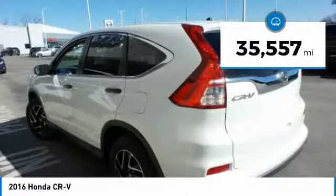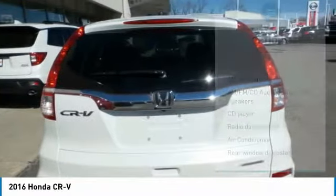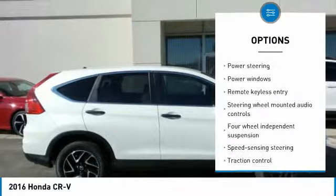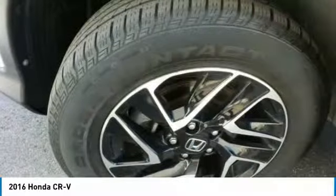This vehicle has less than 40,000 miles. Here are some of this vehicle's great options: traction control, air conditioning, dual airbags, power steering, four-wheel disc brakes, compass, electronic stability control, power windows, and security system.